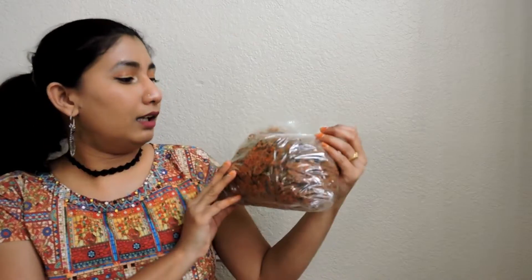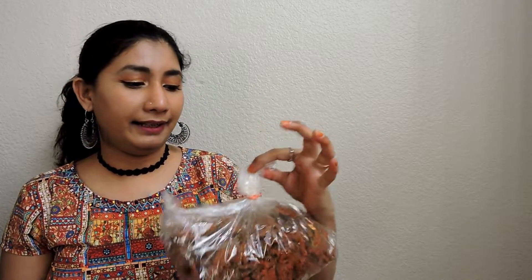The next comes Karela Chips — Kakakai Chips, or Bittergourd Chips, whatever you call it. These are my favorite. I have already opened it and ate.